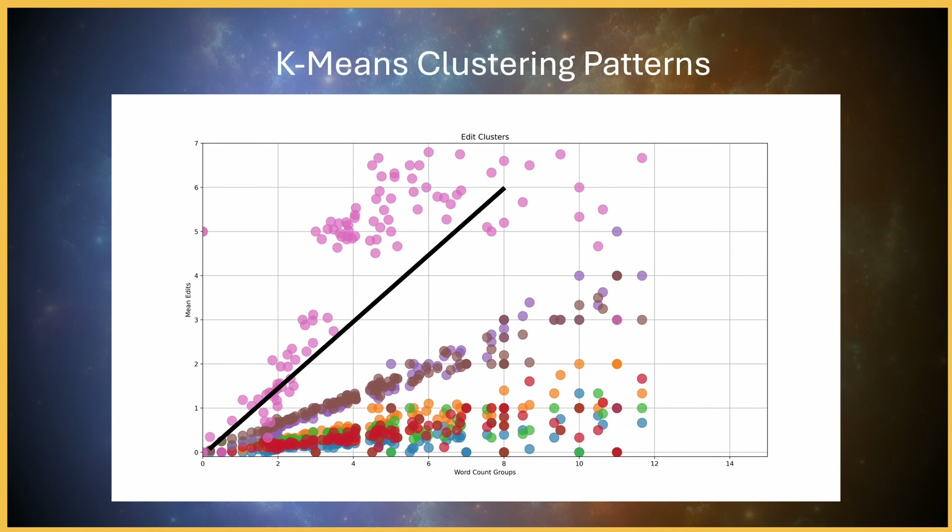Additionally, an unsupervised machine learning clustering algorithm indicates there are around 10 distinct editing patterns within the book, and when we aggregate these edits by word count, we can see various natural clusters when flattened into 2D space — further evidence that these patterns don't seem to be uniform from within the book.